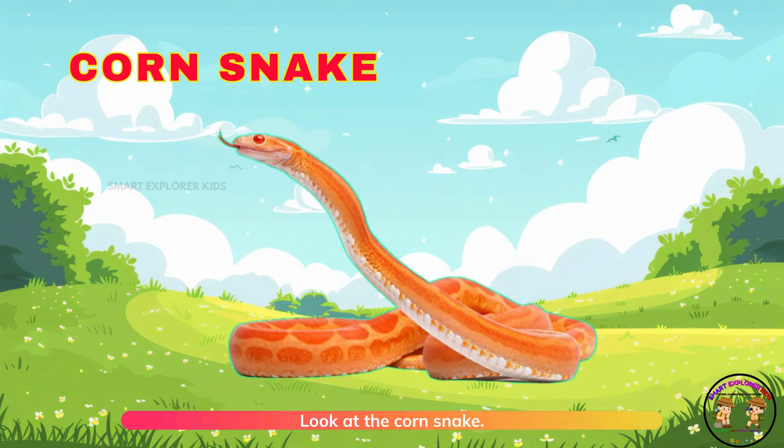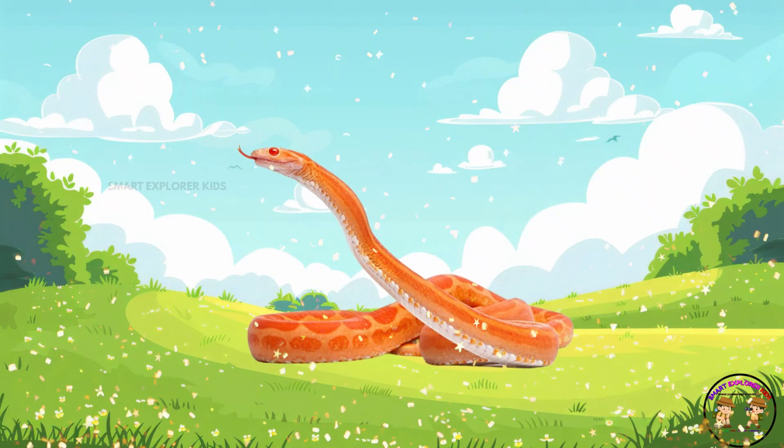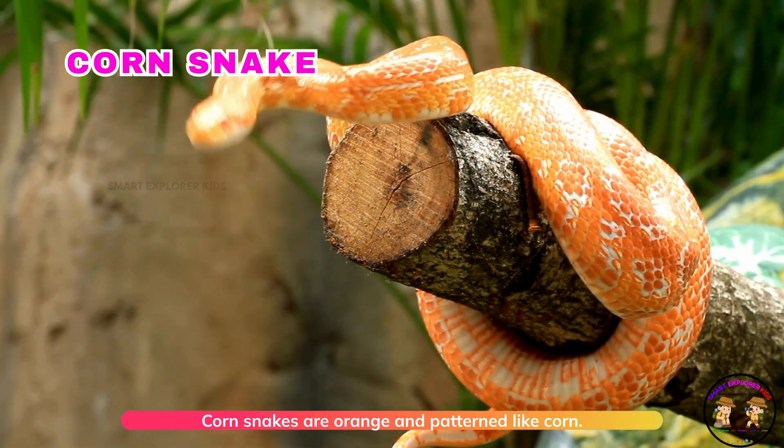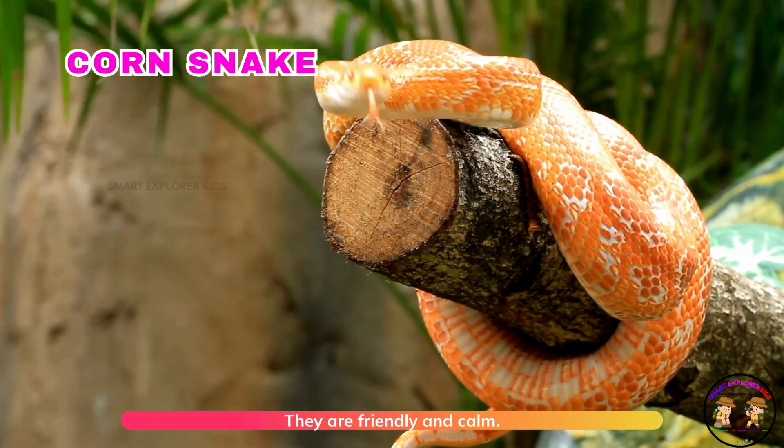Look at the corn snake. Corn snakes are orange and patterned like corn. They are friendly and calm.